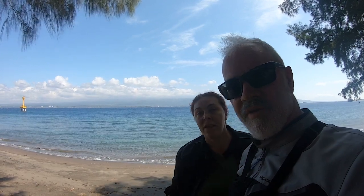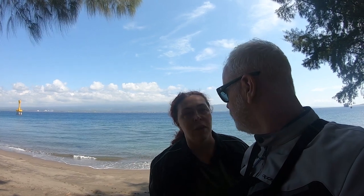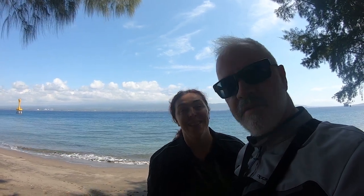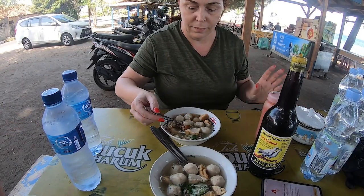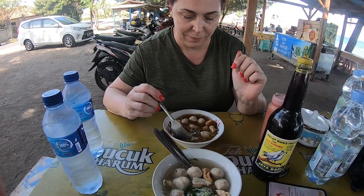We had a fancy lunch at one of these establishments, which consists of a single table on the beach. It would be perfect for our needs. So yeah, we're going to go and grab some lunch. This is what we're eating for lunch — bon appétit!